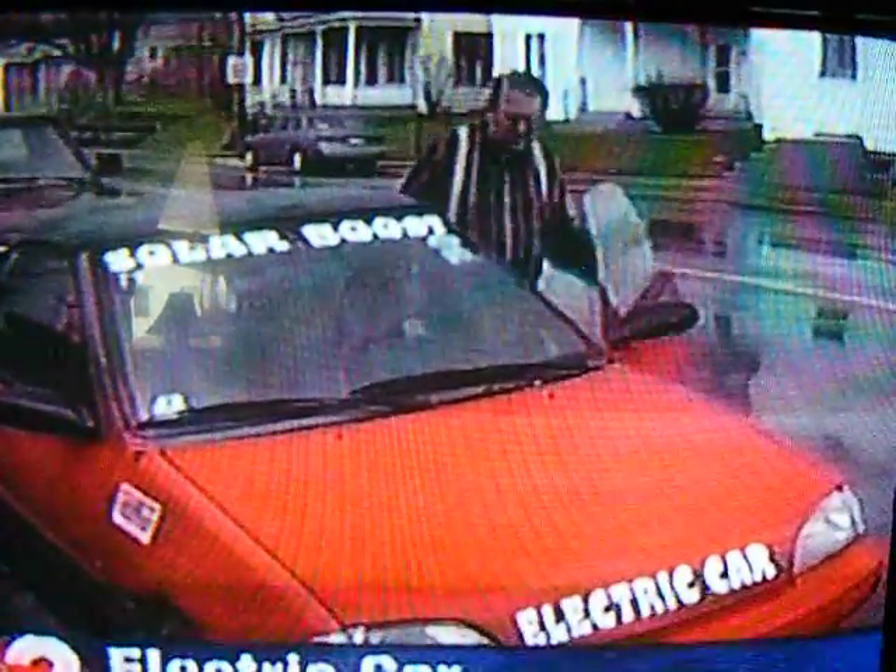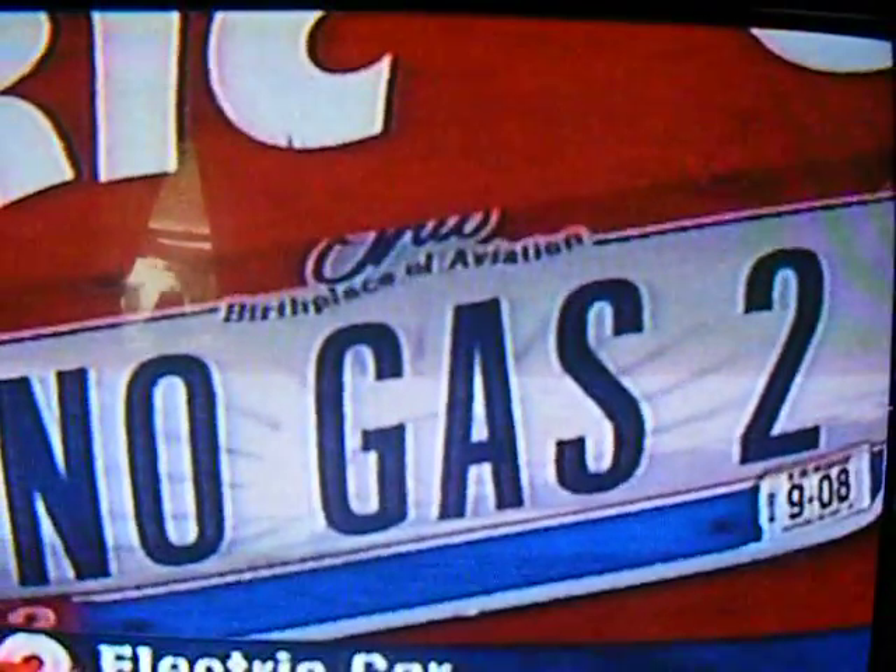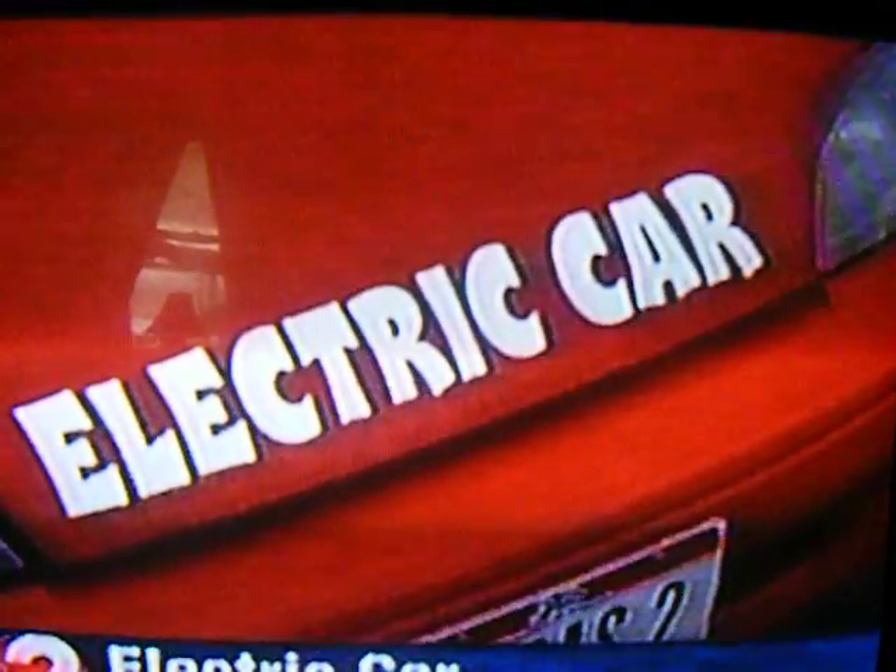Some of you may remember we first introduced you to Dr. Larry Tillman last year. We checked back in with him today to see how his electric ride has been revving up, and there are no complaints. It's a sight that's hard to miss — the bright red car with the license plate reading 'No Gas 2.' Just in case you haven't figured it out yet, the car runs on electricity.